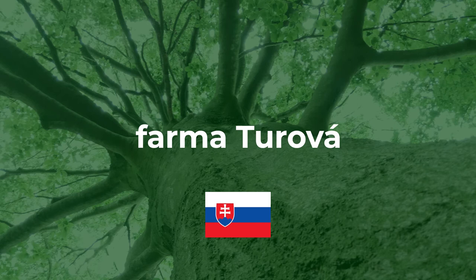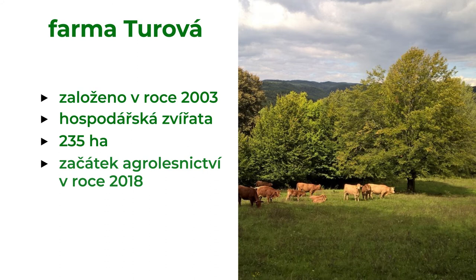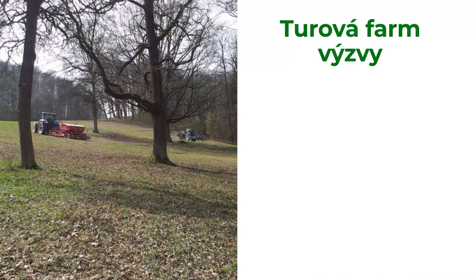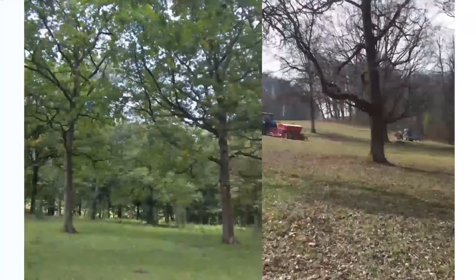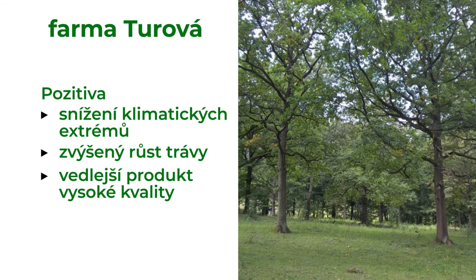The Turova farm in Slovakia produces beef cattle on 235 hectares of pastures. As they want to produce only organic meat, they needed to create better conditions for their cattle. Challenging aspects include legislation, fencing due to the size of the farm, the need for new machinery, and learning new skills to plant and maintain trees. Planting trees on the pasture decreased weather extremes, increased grass growth, and protects water on the farm. As a side product, the farm produces hay of organic quality, and its quality and amount have increased after tree planting.